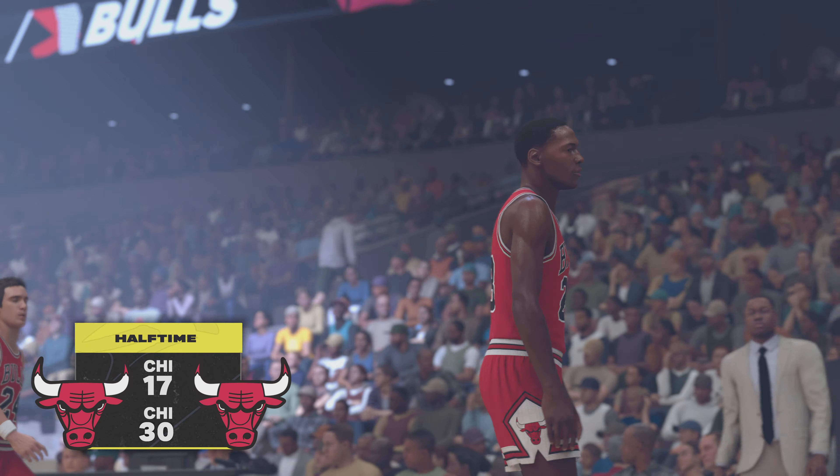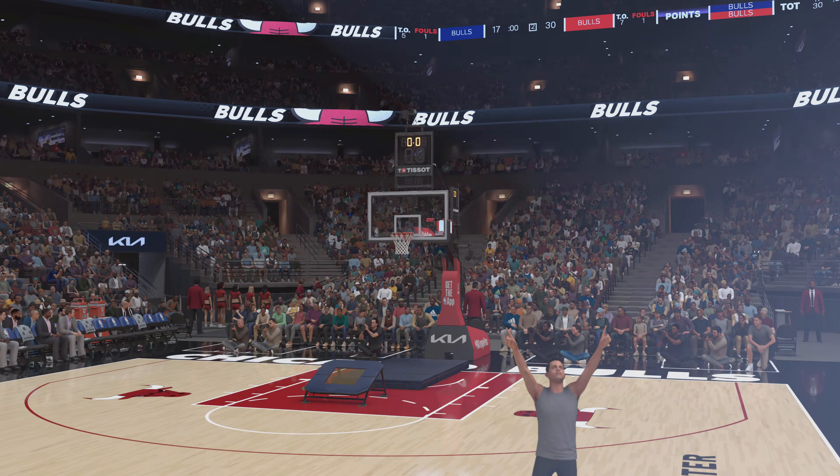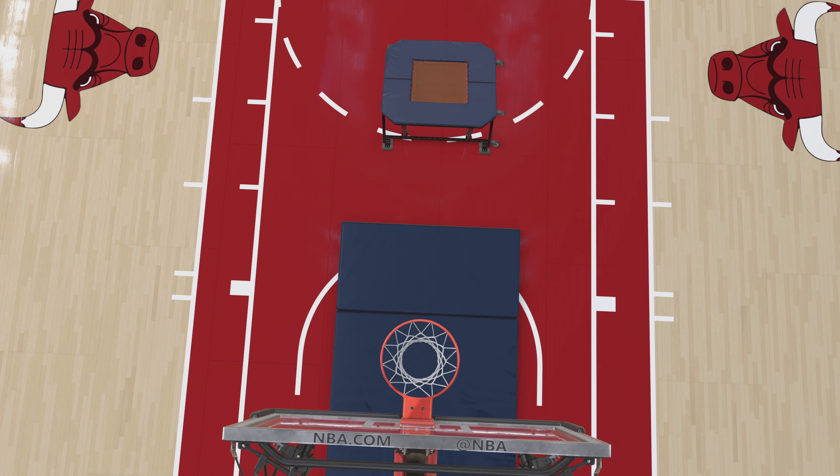They hold a real solid lead right now. Love their approach tonight. Back to the game after this break.